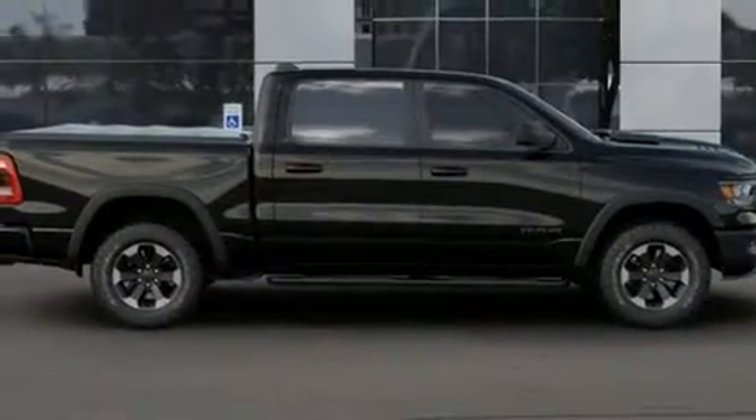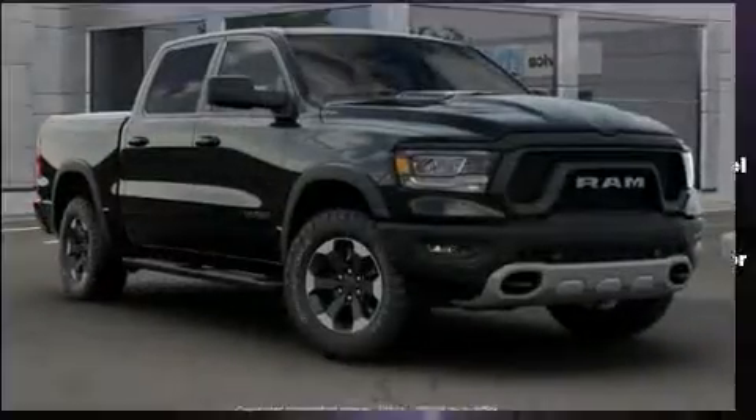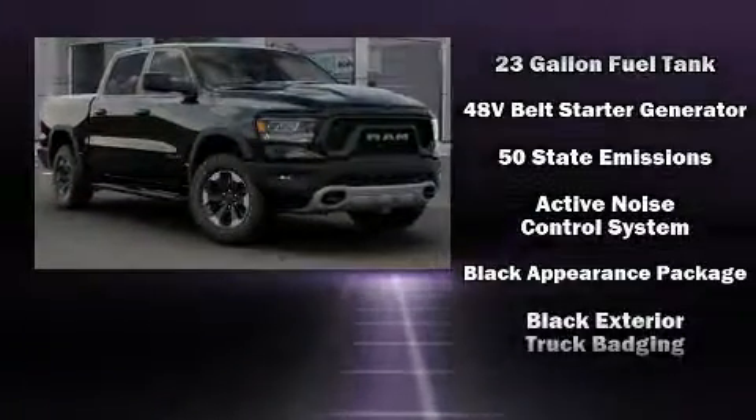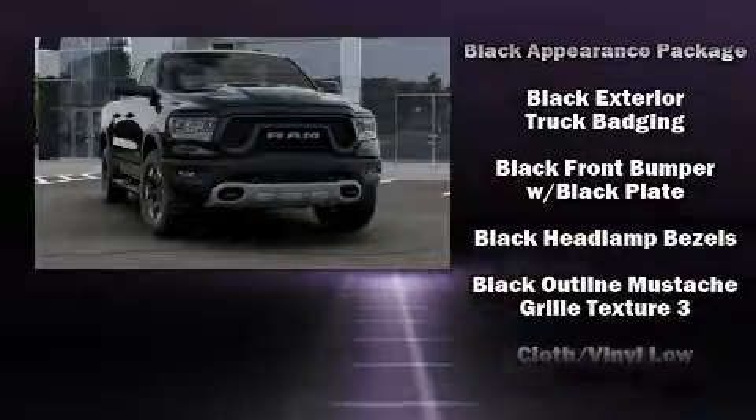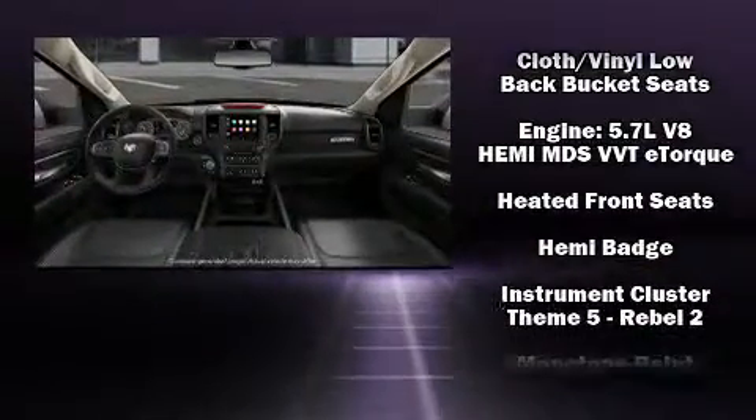Power adjustable pedals allow the driver to optimize his or her driving position, enhancing visibility, comfort, and safety. Premium sound drives 10 speakers, providing you and your passengers a sensational audio experience.